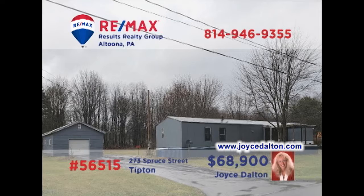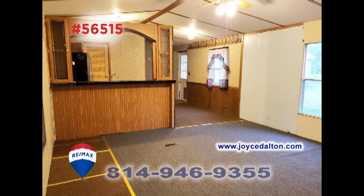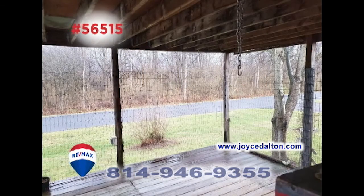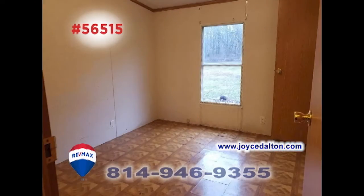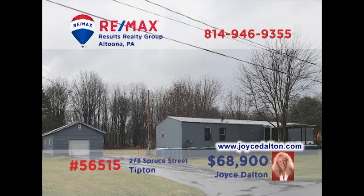RE-MAX Hall of Fame realtor Joyce Dalton presents a move-in-ready home situated on nearly half an acre in Tipton. You'll find an open floor plan in the main body of the home, which encompasses the living room, dining area, and kitchen. Enjoy fresh air out on the covered porch or out in the large backyard. Additional features include three bedrooms and a laundry area. Bring your toolbox and paintbrushes to apply a little TLC here. Get the details at JoyceDalton.com.